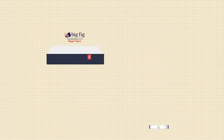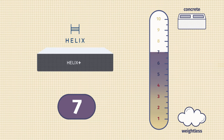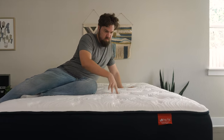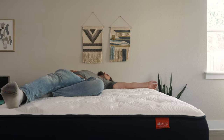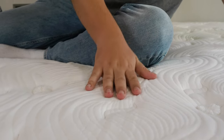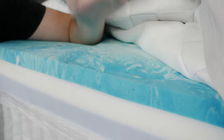Now let's talk about firmness and feel. The Big Fig is close to an 8 out of 10, definitely firmer than average. The Helix Plus is close to a 7 out of 10, just a little bit firmer than average. I want to note that I am 270 pounds — I'm a bigger guy — but if you weigh more than me, these might feel softer to you than they did to me. Speaking of feel, both are responsive mattresses overall, but they are slightly different. With the Big Fig mattress, a bouncy, responsive feel, especially the latex right in the top layer. You get some bounce as well with the Helix Plus, but right on top, more of that slow-moving memory foam feel.